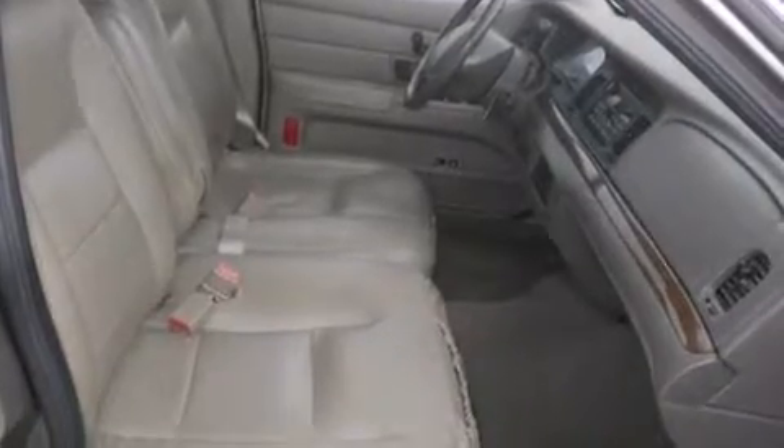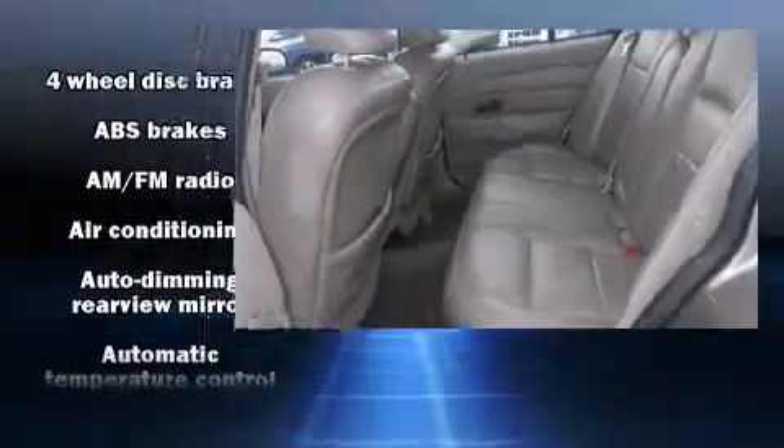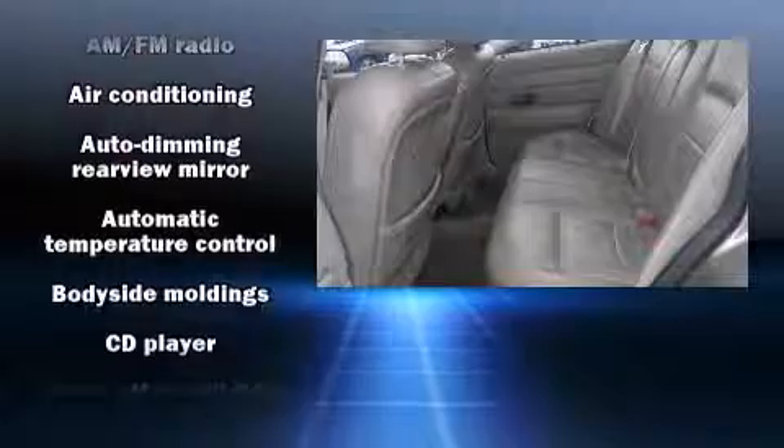Audio features include a CD player with AM-FM radio, a cassette player, and four well-positioned speakers.